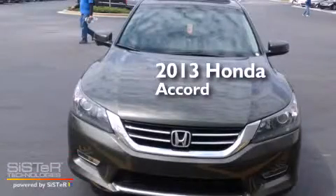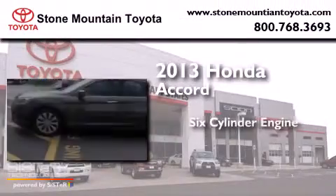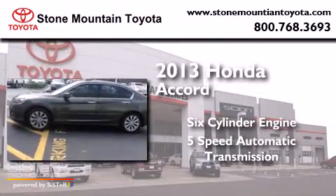This is a 2013 Honda Accord. It features a six-cylinder engine and a five-speed automatic transmission.